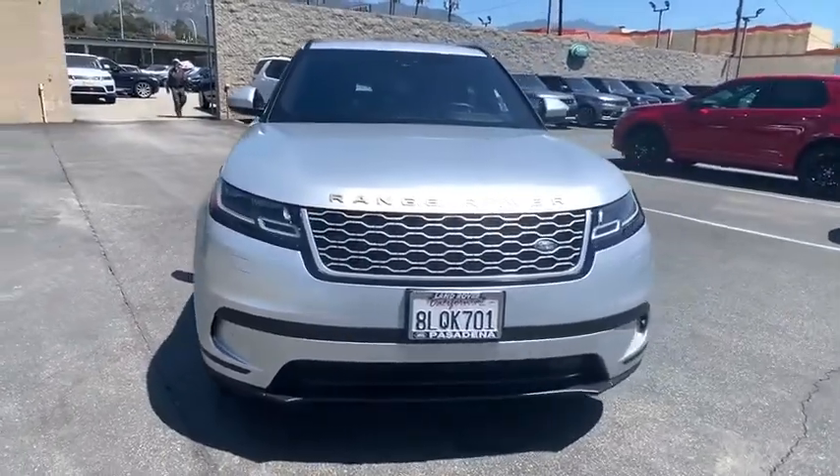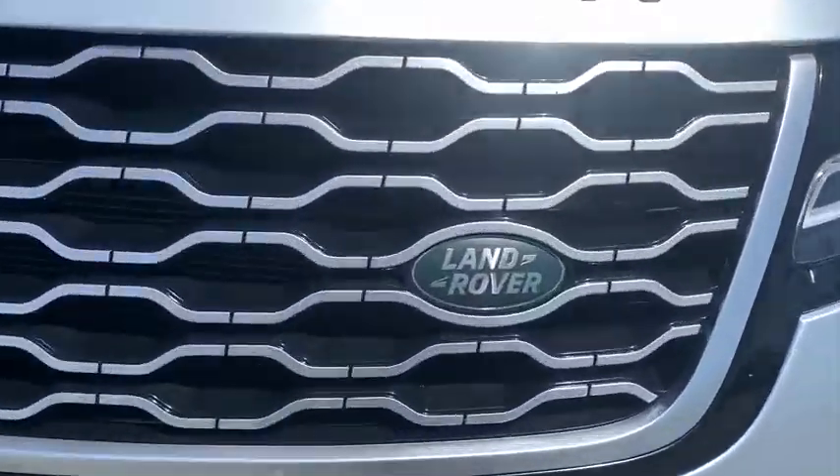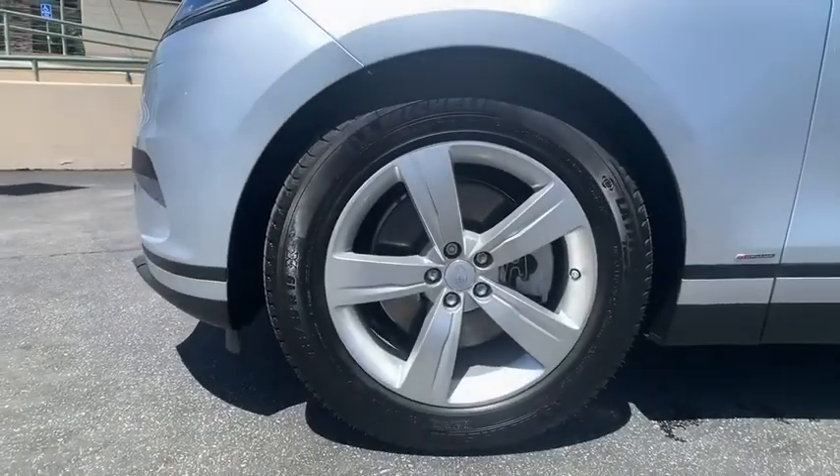Adjustable steering wheel, power steering, floor mats, four-wheel drive, aluminum wheels, four-wheel disc brakes, auto-dimming rear-view mirror, cruise control, hard disc drive media storage. Come see the car for yourself.